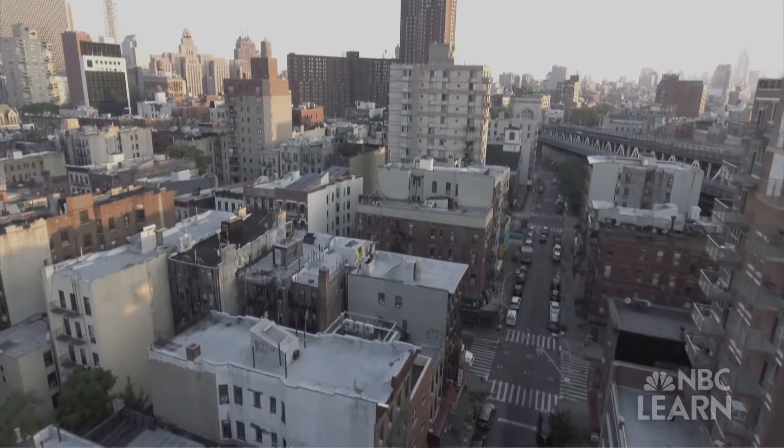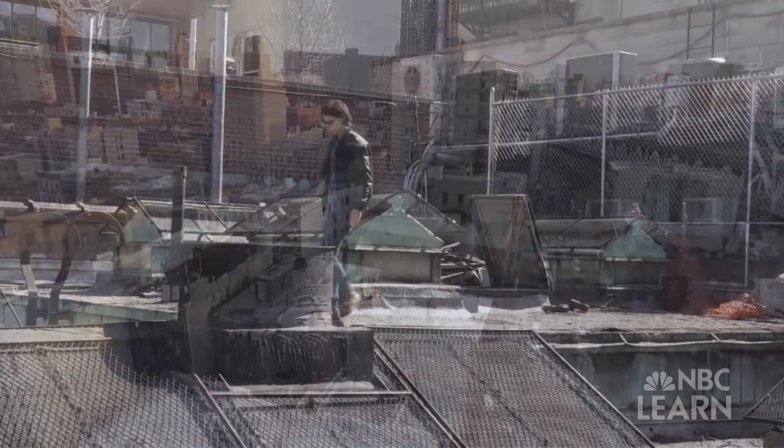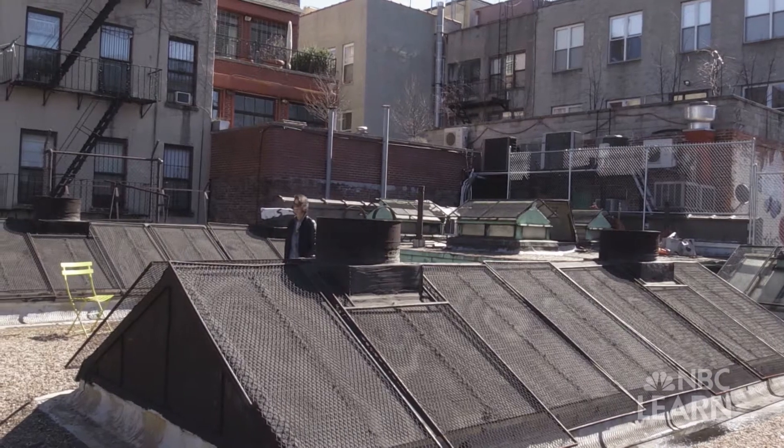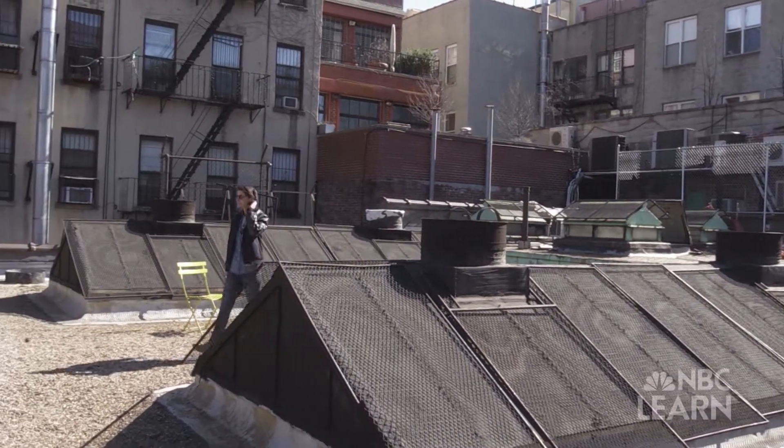Right now we are in New York's Lower East Side. We are on the roof of the building that is the home to our technology lab, the Low Line Lab. My name is Robin Shapiro and I'm deputy director for the Low Line.